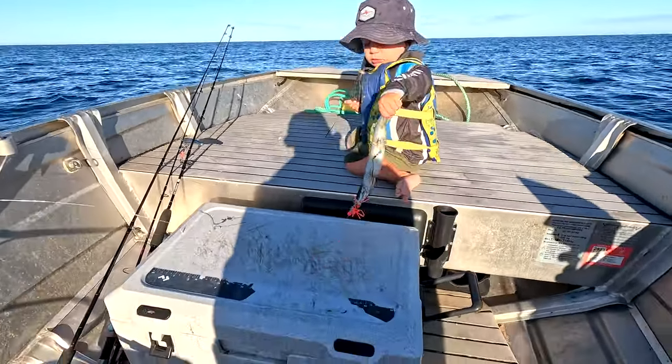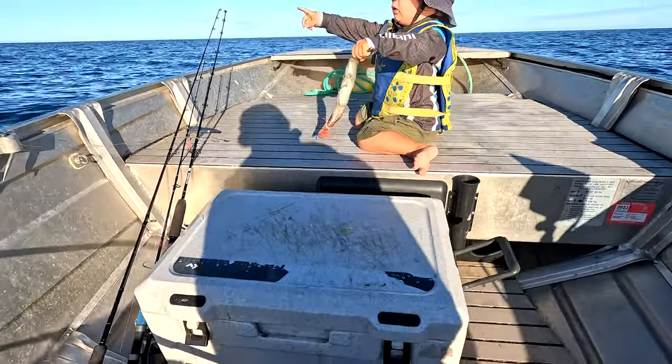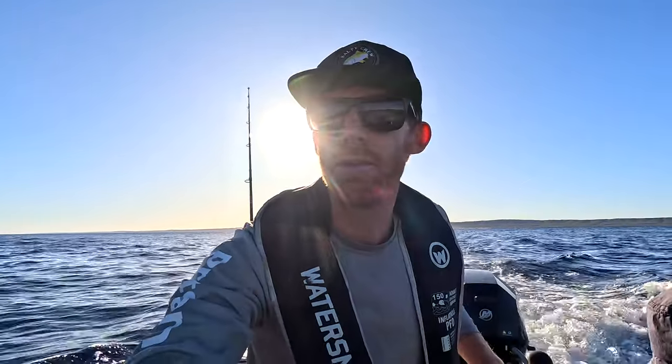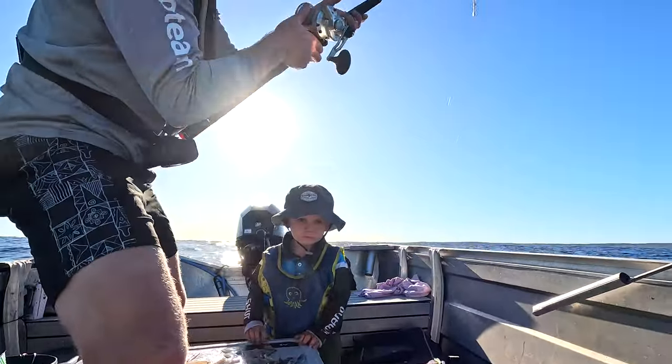What do you reckon mate? Rigged up your gar - bit of wire. How's the spread going mate? Got the spread out, just running the two. Come a bit of a troll and we might have a drop for a bottom fish. See how we go mate. Alright, we've hooked up on the skirt.